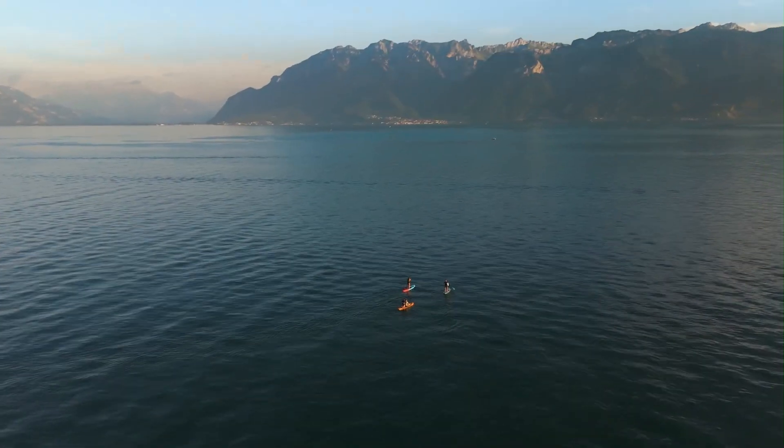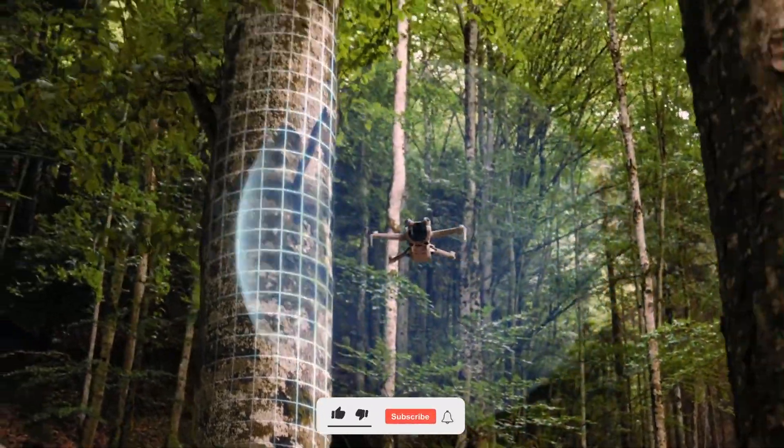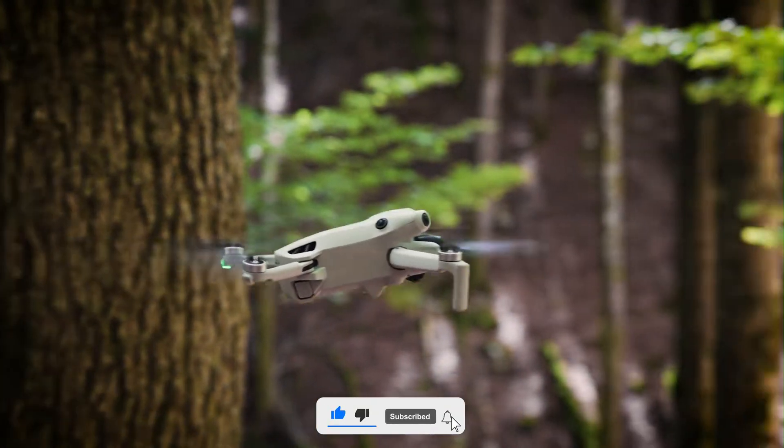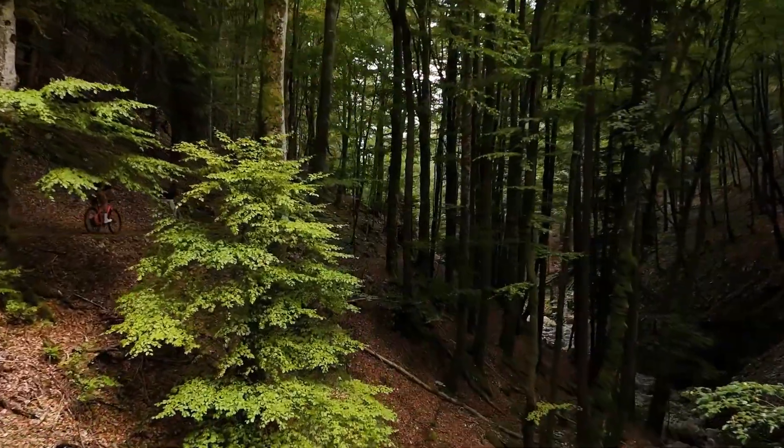Its sleek design and cutting-edge transmission technology promise smoother, more reliable performance in any environment. Don't forget to subscribe, hit the bell icon, and join us as we explore all the game-changing features of the DJI Mavic 4 Pro.